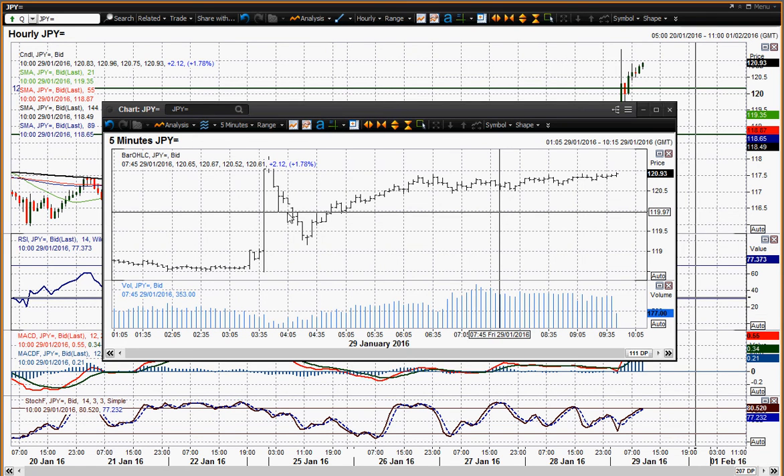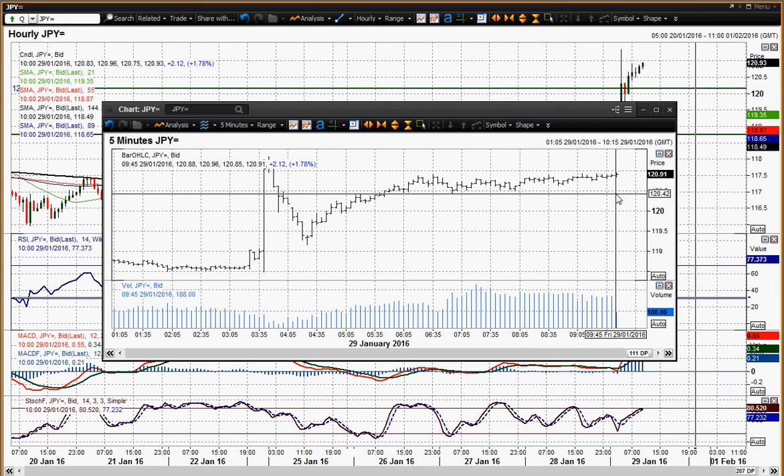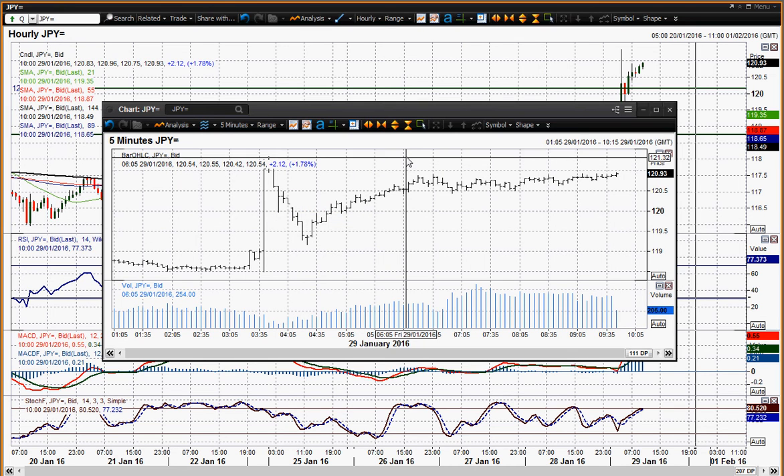You've got a pivot around the 120 figure — a few highs and a reaction low — so the 120 figure is a fairly reasonable pivot level. Also we've got some support coming in as a pivot around 120.40 as well. On the five-minute chart, 120.40 seems to be coming in as a base of support, and that's about 50 ticks away from where we are now.